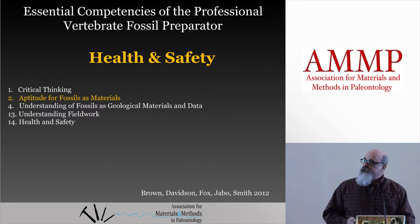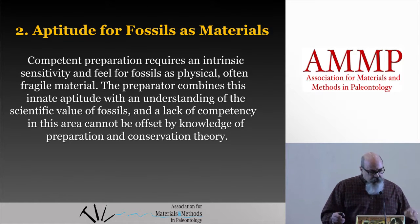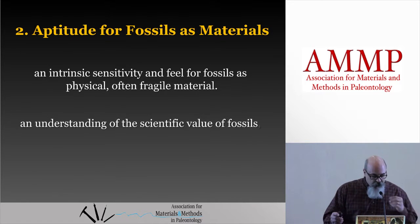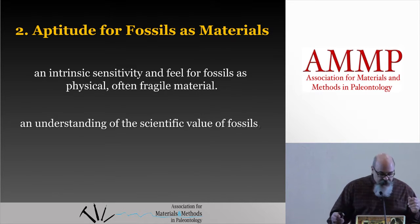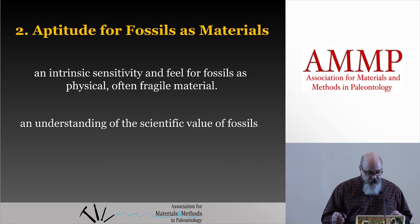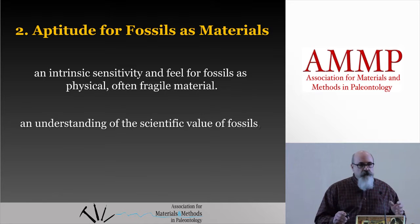Let's take a closer look at number two — the long answer. A good preparator has an intrinsic sensitivity and feel for fossils as physical, often fragile material. This innate aptitude is combined with an understanding of the scientific value of fossils. Really translated, that means you naturally understand that fossils are not just rocks or lumber that you hammer and glue and bolt together.